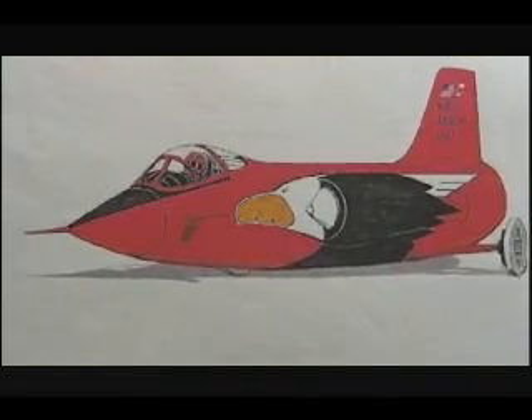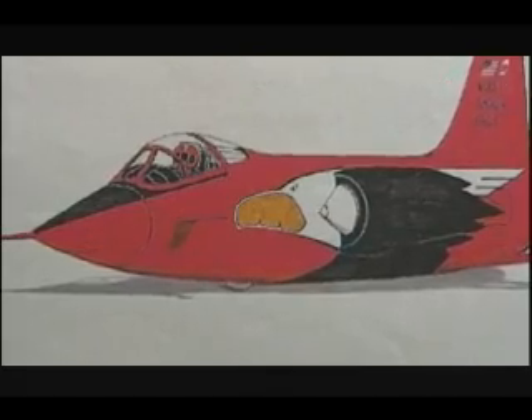To break the land speed record, both realize they must build the most technologically advanced car on the planet.